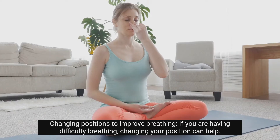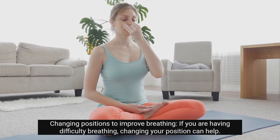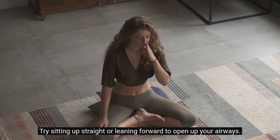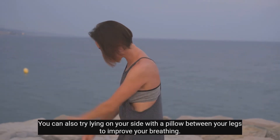Changing positions to improve breathing: if you are having difficulty breathing, changing your position can help. Try sitting up straight or leaning forward to open up your airways. You can also try lying on your side with a pillow between your legs to improve your breathing.